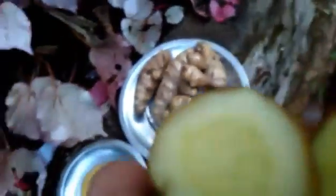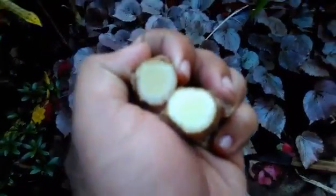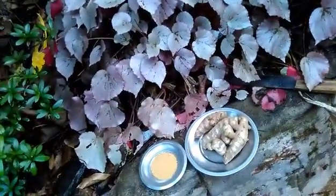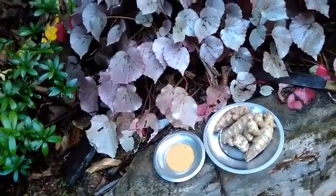Do not misunderstand Curcuma aromatica or Kasturi with Curcuma zedoaria or mango ginger — both are different. Mango ginger almost looks like Kasturi but will have a smell of mango and is used for making pickle in North India. That is zedoaria, not aromatica. Physically both look almost the same but are different in smell and compounds.